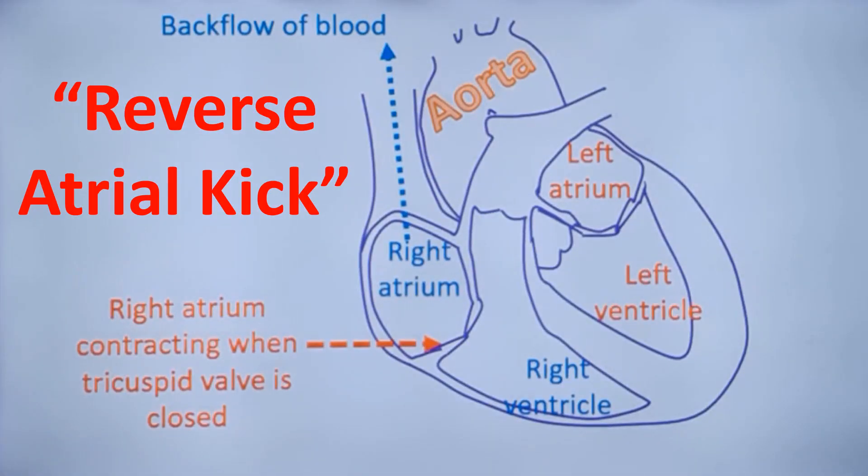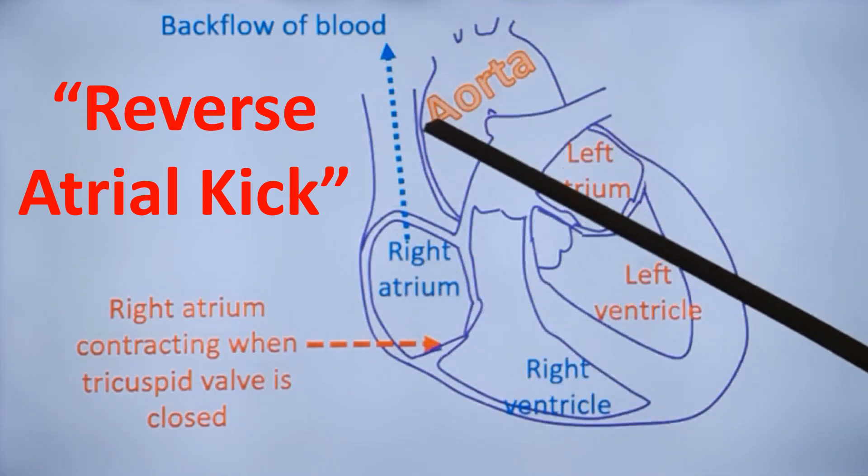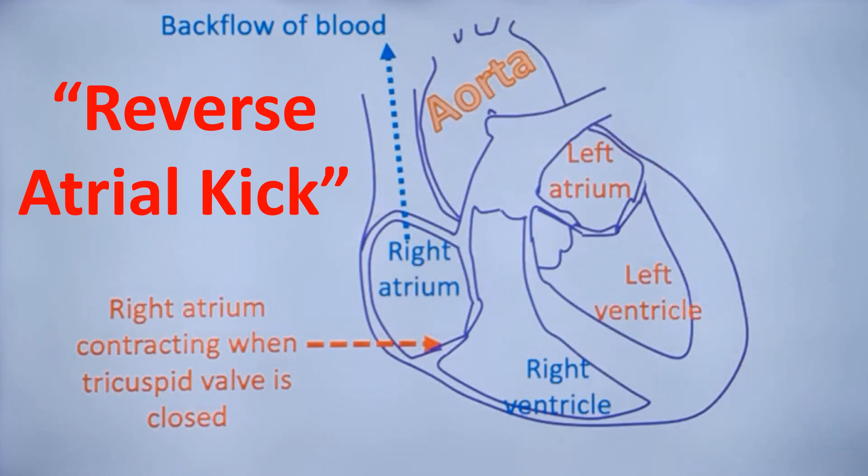In pacemaker syndrome, in addition to loss of atrioventricular synchrony, there could be something known as reverse atrial kick. That is, when the atria contract against a closed tricuspid valve, the blood from the right atrium is ejected back into the great veins, into the superior vena cava and inferior vena cava. Left atrial blood will get ejected back into the pulmonary venous system. This has been called as reverse atrial kick in pacemaker syndrome.